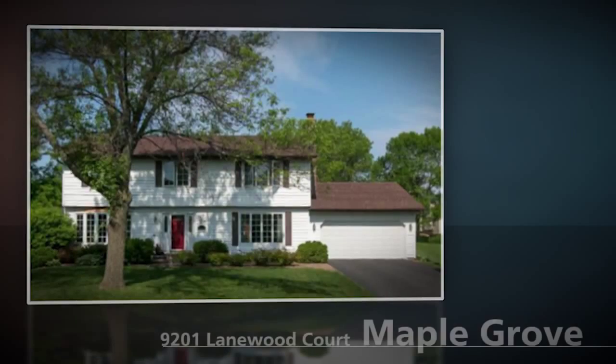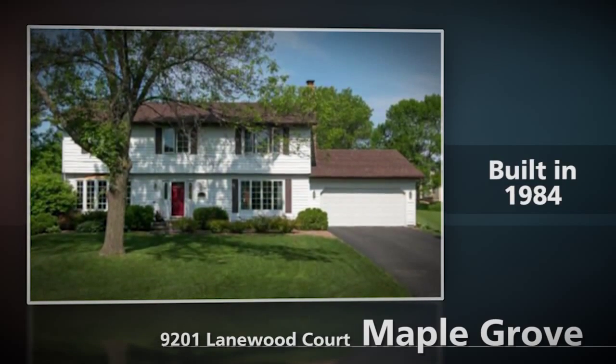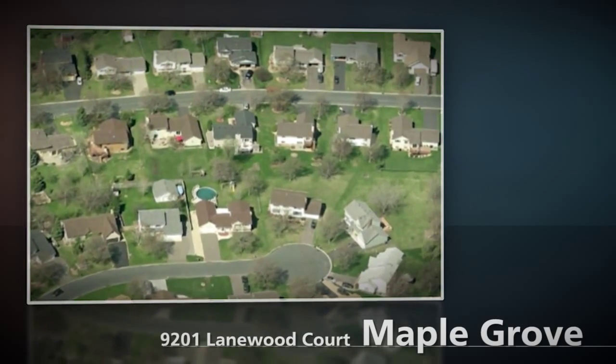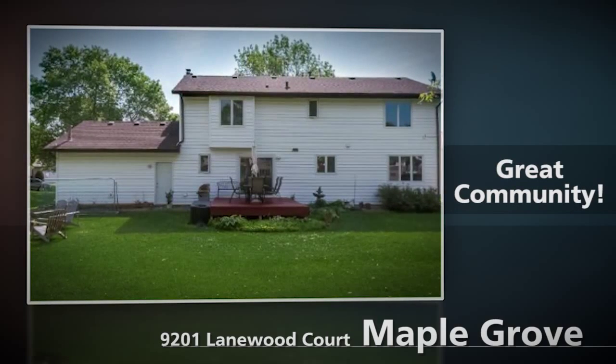9201 Lane Wood Court in Maple Grove, Minnesota is a fantastic four-bedroom, three-bath, two-story home located at the end of a cul-de-sac just on the north end of Rice Lake in Maple Grove. Real easy access to Highway 94, easy to get up to 610 if you're heading into the north suburbs. Great schools, really good community for raising a family.